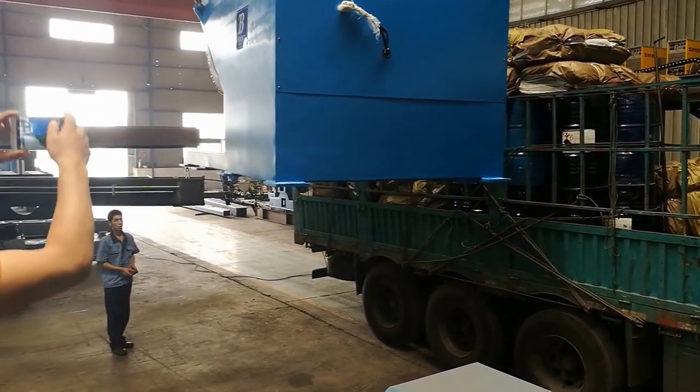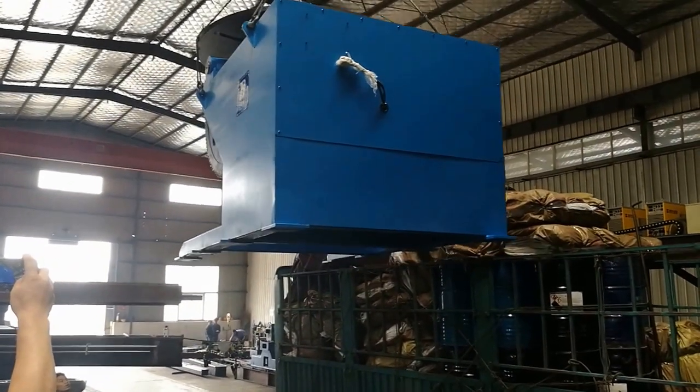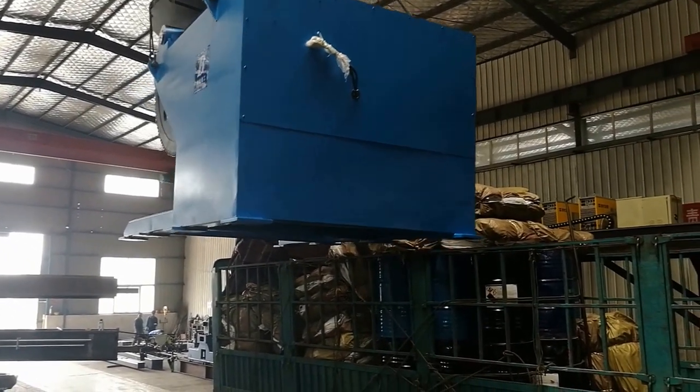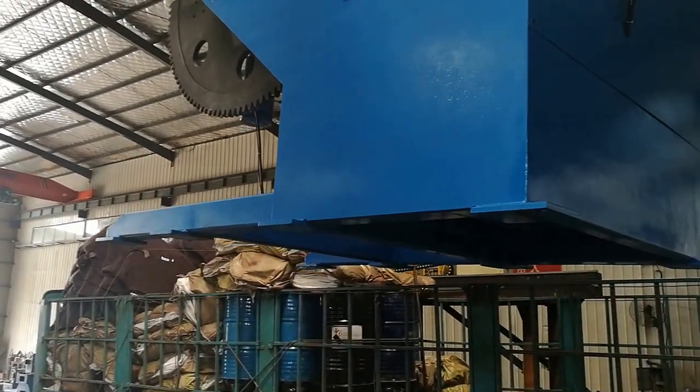This 8-ton positioner itself weighs 6 tons. How much can we do? How much is it? 10 tons.